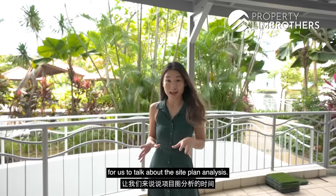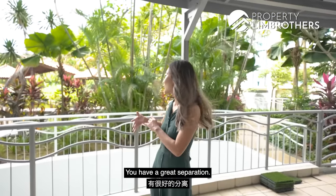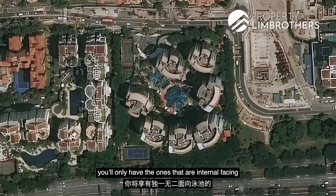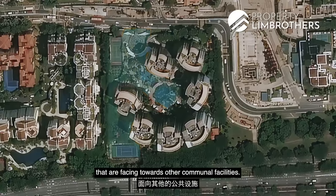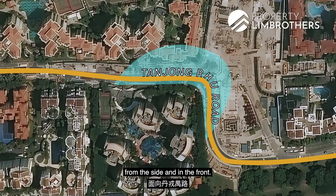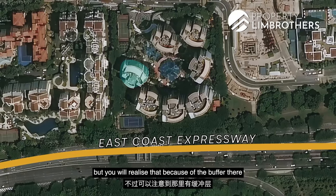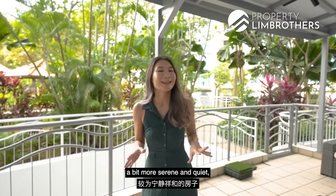For the site plan analysis — right behind me there are no other condo units looking into ours. We have great separation, divided by two ponds and the tennis court ahead. Looking at the condo from the top, there are different kinds of facings: internal-facing towards the pools, stacks facing communal facilities, stacks facing Tanjung Ru Road, stacks facing Sanctuary Green next door, and Tower E facing the East Coast Expressway — though the buffer there means you don't experience too much noise. This stack is one of the quietest.